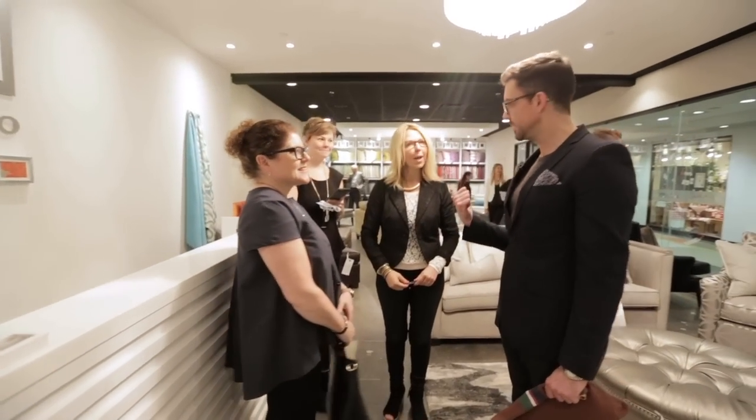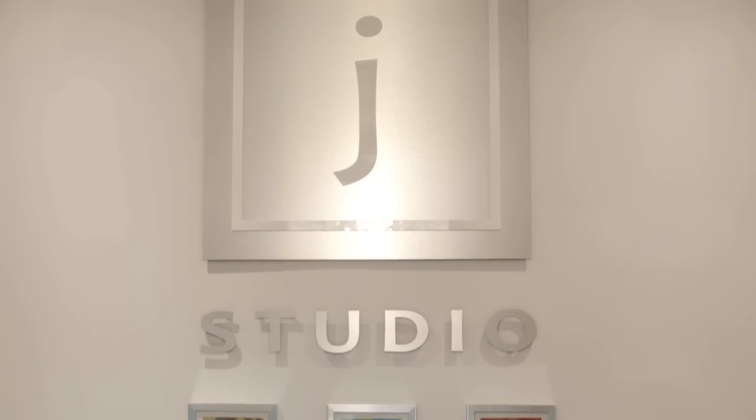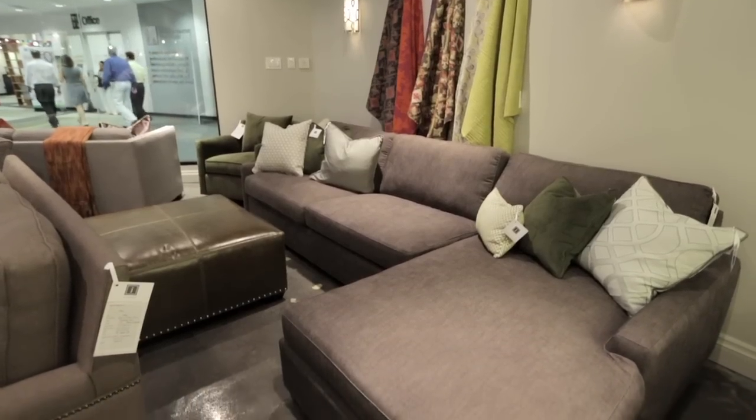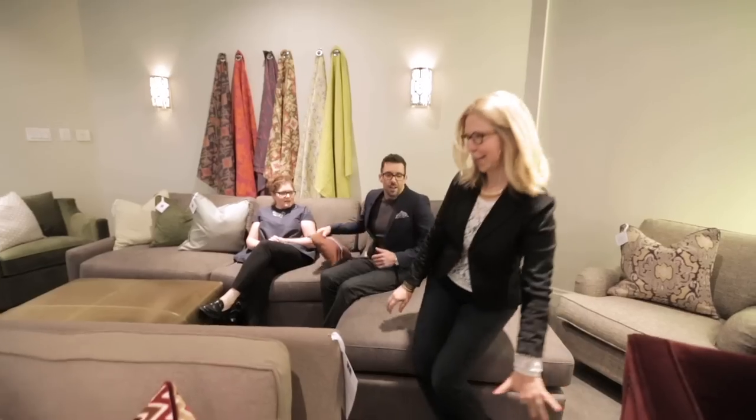This is Jane of Jay Studio. Do you have a favorite piece? Yes, I have to say I really like Nova. I love it because it's really comfortable to sit on.